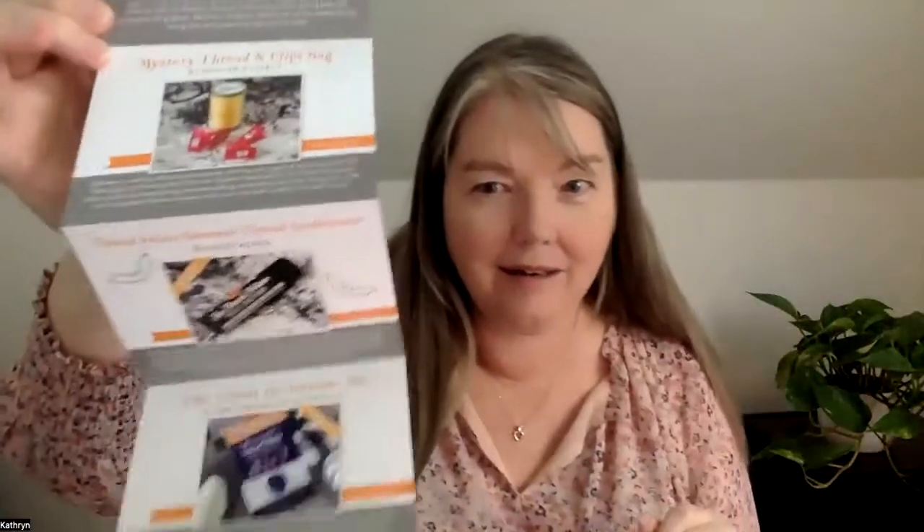This is what it looks like when you open it up. Trick or treat, spooky box — very exciting. And this is a code for Halloween and Fall fabric, 20% off. That's exciting. Here it looks like Halloween fabric, and here's a little booklet that shows you all the things that are in here, and a little description.